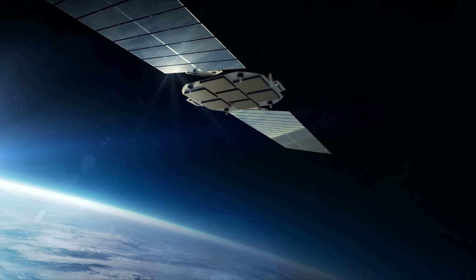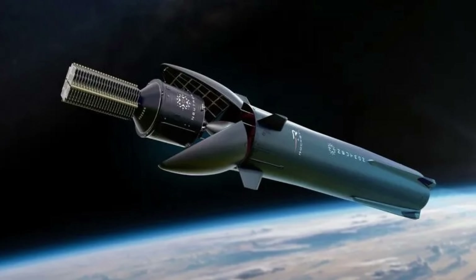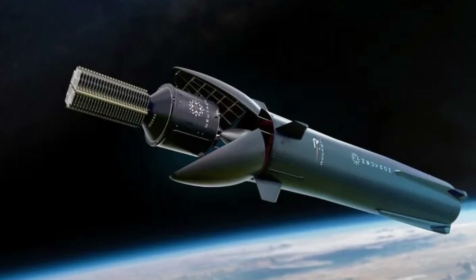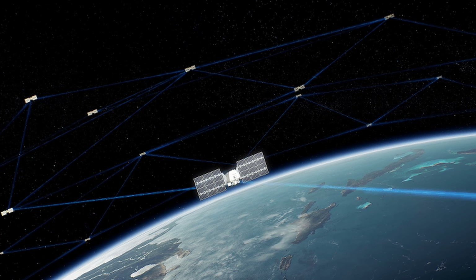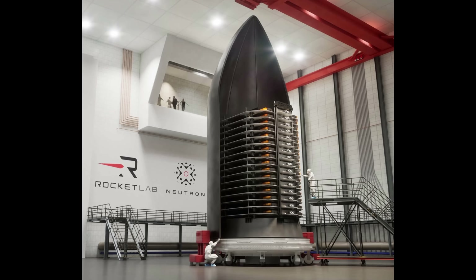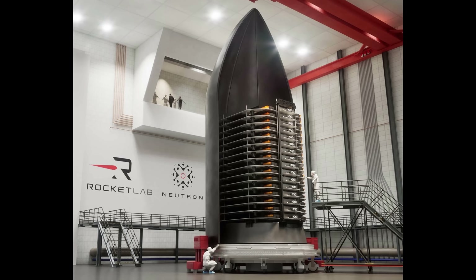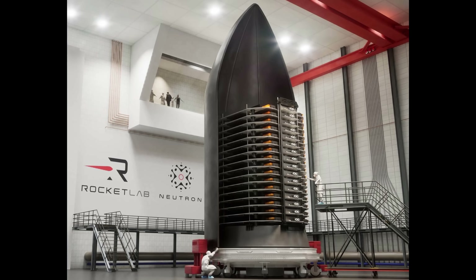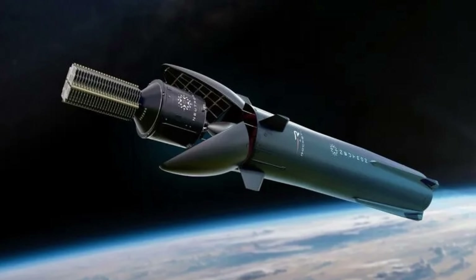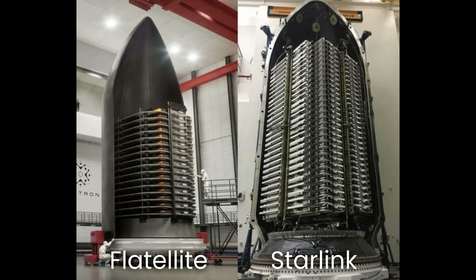Last but not least, we have Flatellite — Rocket Lab's newest mass-manufactured space platform, used to form large satellite constellations for telecom, Earth observation, and national security. Flatellites are almost entirely built in-house for fast manufacturing. Because they are flat and stackable, they fit perfectly inside Neutron's payload bay, allowing multiple Flatellites to be deployed per launch. Flatellite is also compatible with other medium and heavy-lift launch vehicles.